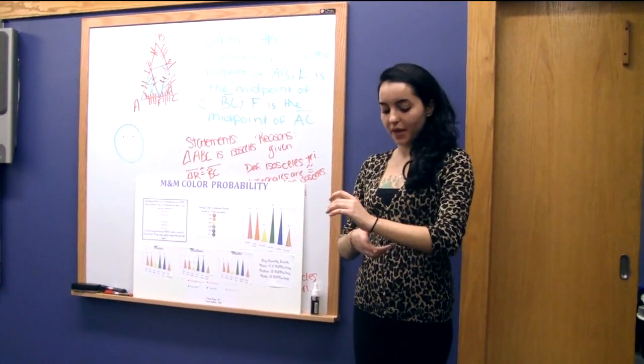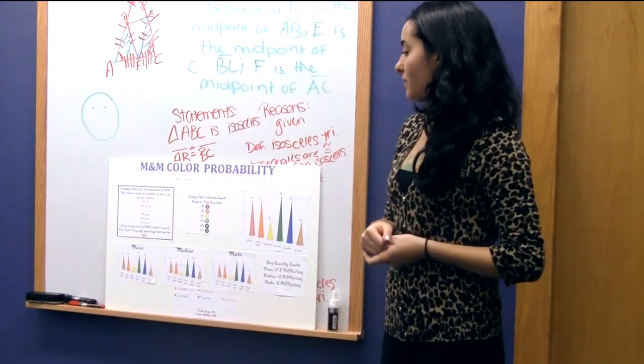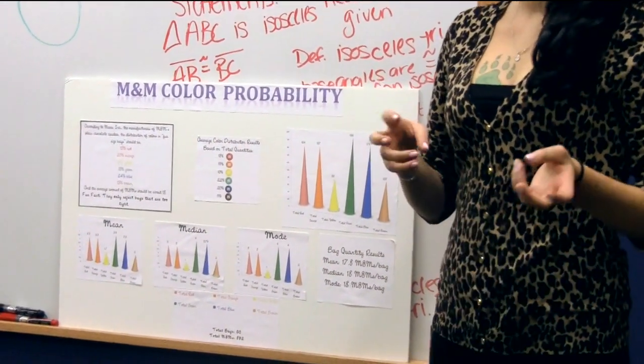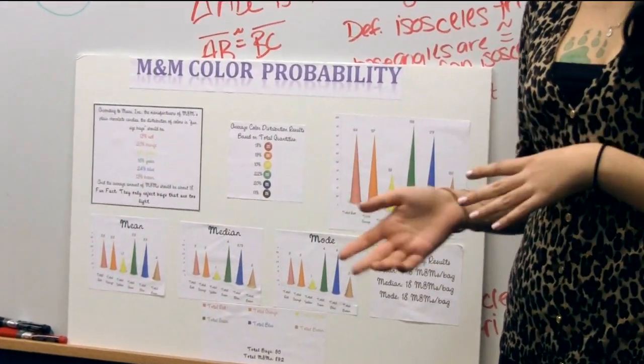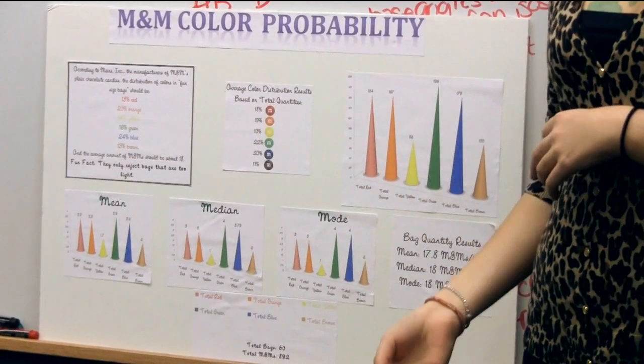By taking that data, I was then able to calculate the mean, median, and mode of a fun-sized M&M bag, and I compared that to Mars Inc.'s information — the company that makes M&Ms — and what they say should be contained in a bag.